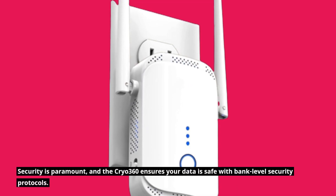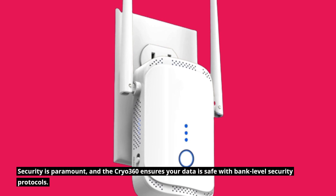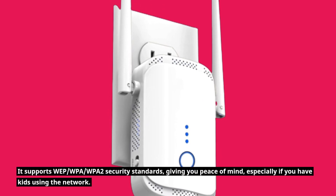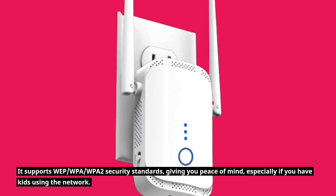Security is paramount, and the Cryo 360 ensures your data is safe with bank-level security protocols. It supports WEP, WPA, and WPA2 security standards, giving you peace of mind, especially if you have kids using the network.